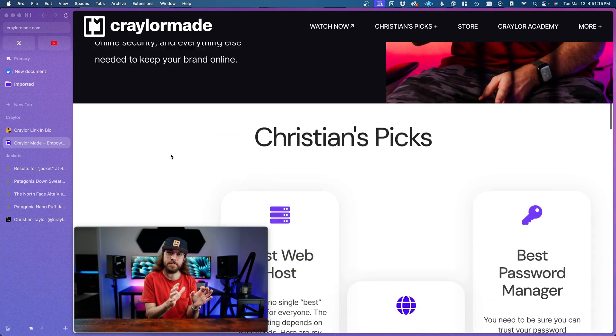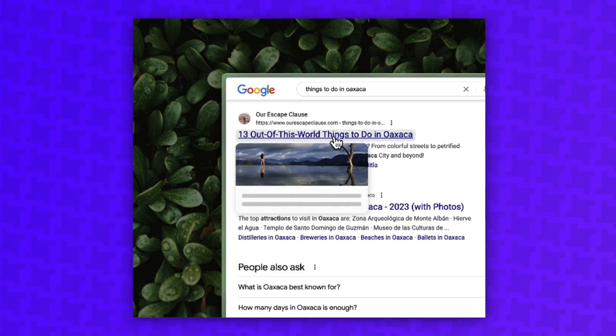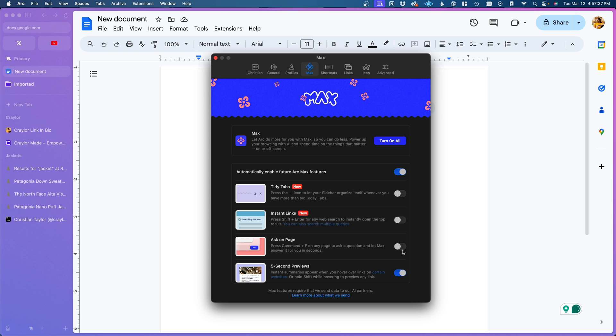So honestly, a lot of these features are hit or miss for me. It feels like they just threw a bunch of ideas at the wall to see what sticks, but there are some cool ones — like five-second previews to see instant summaries when hovering over links. And since Arc Max lets you enable or disable individual features, it's not like the ones I don't use are getting in the way.